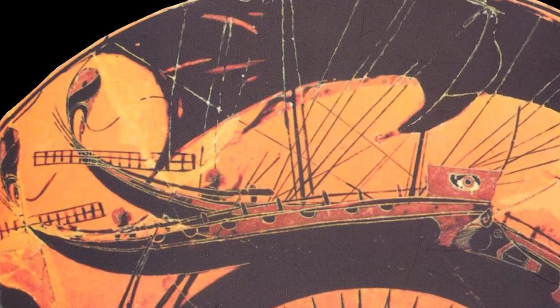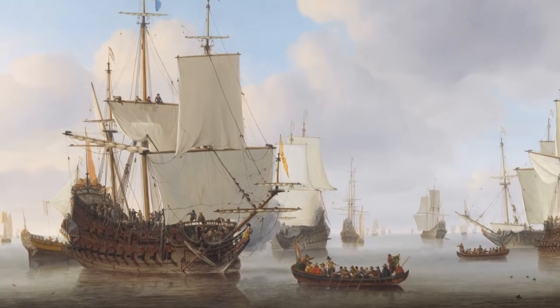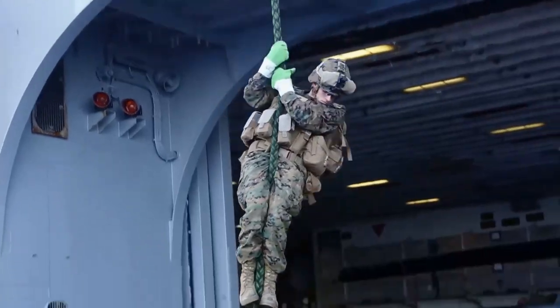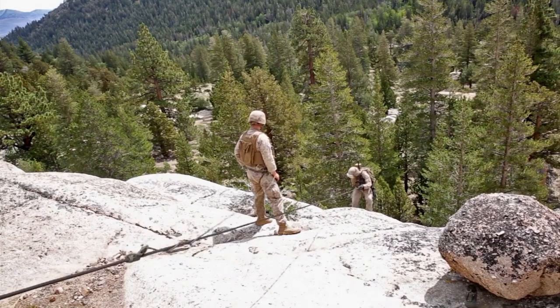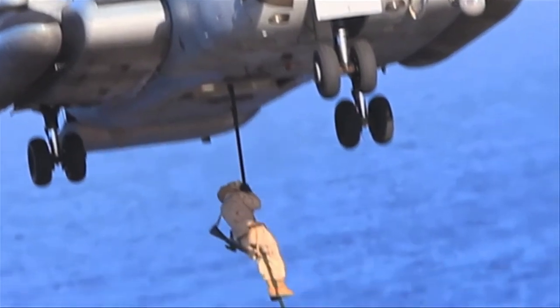Throughout history, warfare has spread from land to ocean, with navies battling on the high seas. The common thread linking the trireme of ancient Greece to the man-of-war of the Napoleonic era and on to high-tech warships of today is the use of rope. The military have long made use of ropes as an extremely useful, hard-wearing tool — for rigging equipment, navigating different terrains such as climbing or abseiling, using as tow lines, and constructing elaborate rope military obstacle courses.